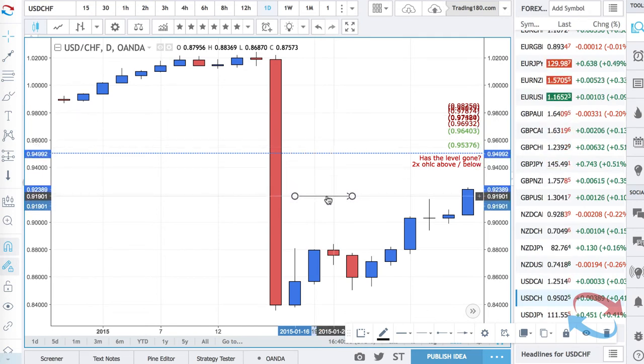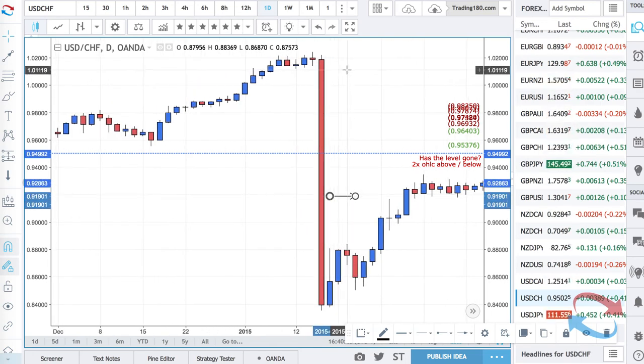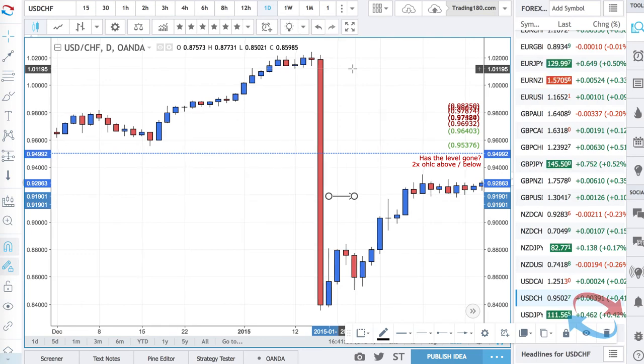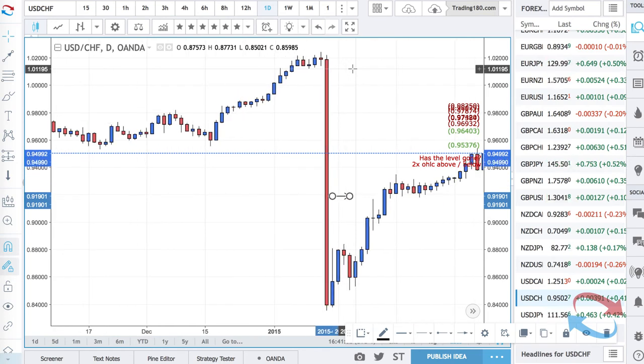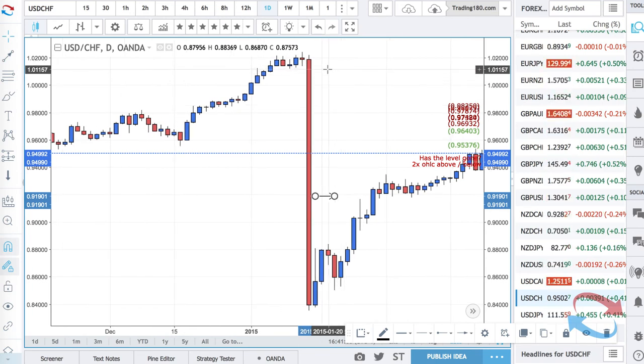And it happened. Basically there were people that literally lost their livelihood. There was a broker Alpari that went broke — literally went into liquidation. I think the broker FXCM had a lot of trouble as well. There were private funds and individuals who literally lost hundreds of thousands and millions, and it literally put them out of business and obviously affected their family and their future.